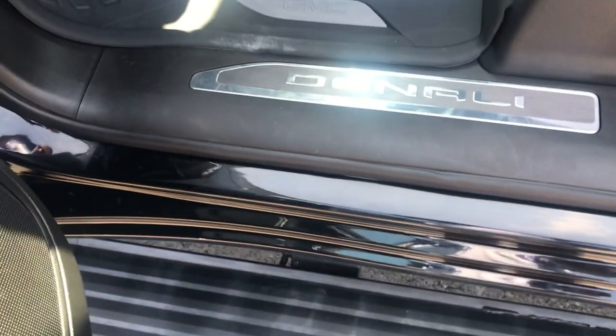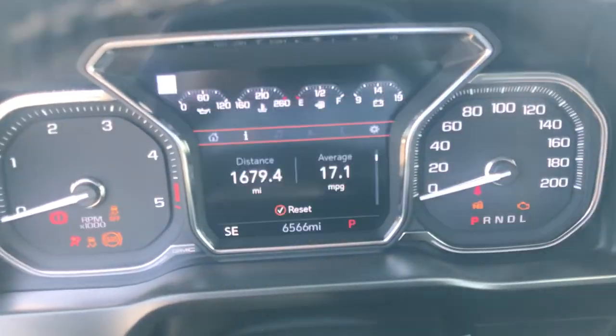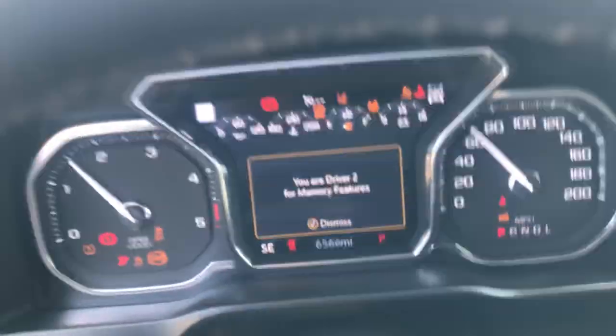Kick plate looks good — nobody's been dragging their feet, nobody's been dragging their tail in and out. Captain's chair looks great. Again, two sets of keys, remote start. 65-66k on the odometer.